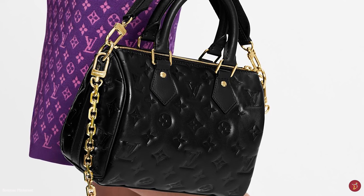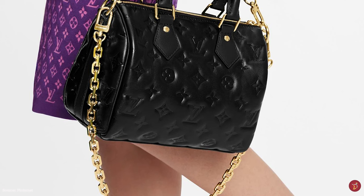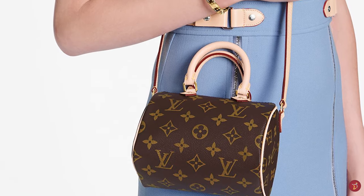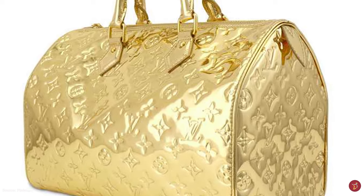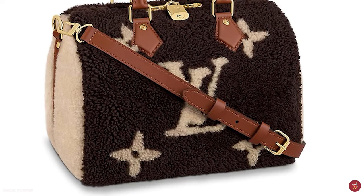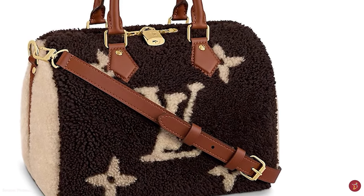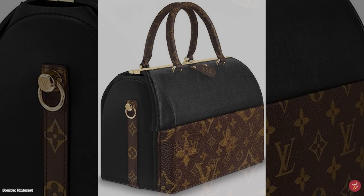Over the years the Speedy bag has become available in several more materials, including Nomad leather, black multicolour, white multicolour and the monogram Empreinte. In addition to limited edition variations by Stephen Sprouse and Takashi Murakami among others. There have been many variations of the Speedy and each creative director has introduced their own interpretation. In 2015, Louis Vuitton decided to redesign the Speedy, updating it with an internal zipper pocket and a redesigned handle attachment. The leather on newer Speedys also has a puffy appearance and the stitching is now located above the rivet.